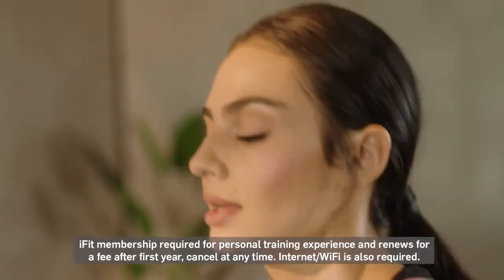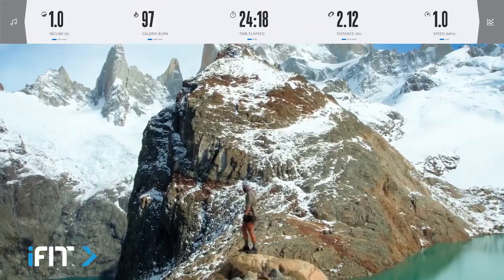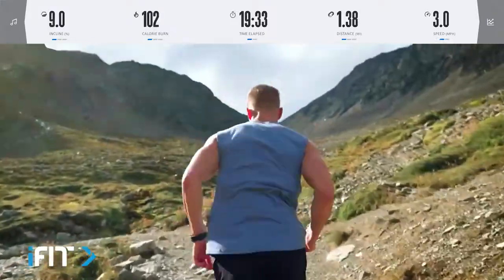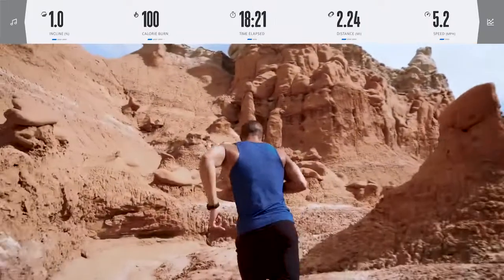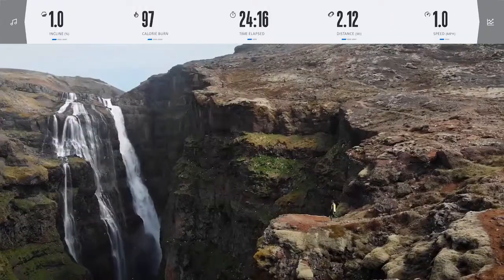From world-class trainers like Tommy Rivers-Pusey — featuring some of the most amazing scenery in the entire world — Hannah Eden, John Peele, and so many more, including me, Johnny Gale. I have workouts from the Red Rocks of Southern Utah to the stunning vistas of Iceland, and I can't wait for you to check them out.